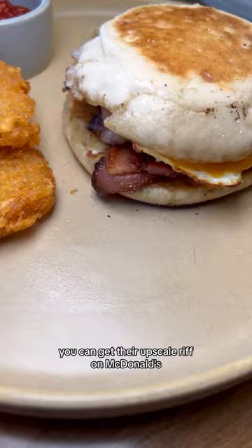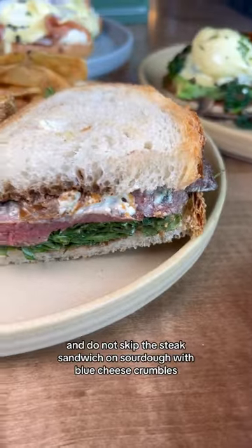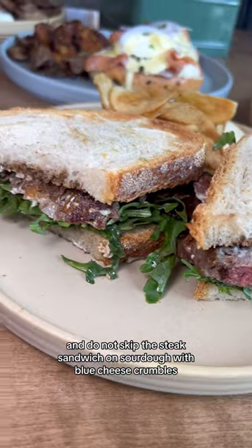You can get their upscale riff on McDonald's, their version of a Lox Benny, or a super solid classic Monte Cristo. And do not skip the steak sandwich on sourdough with blue cheese crumbles.